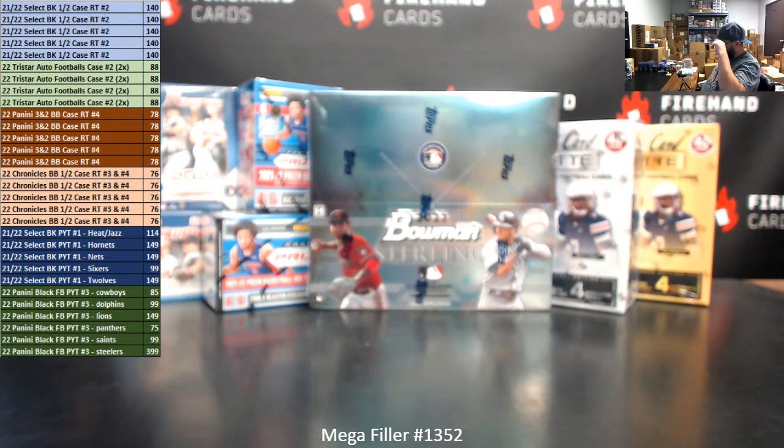And like I said, with store credit, two participants, $100 each. That'll be spots 1 and 2, and then spots 3 and 4 Bowman, 5 and 6 Prism Blaster, 7 and 8 Wild Card Mat Boxes.